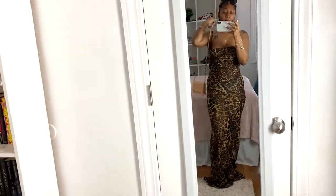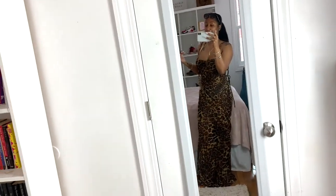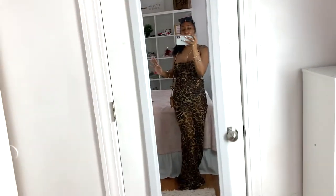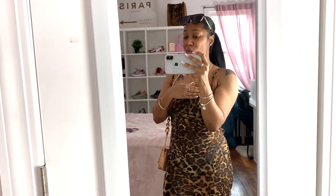I think this dress would go well with a smaller, darker-toned bag, but the chain detail on this one works too. I can't stop raving about it — it goes so well with my skin tone. Alright, I'll stop rambling, but this is the last outfit.